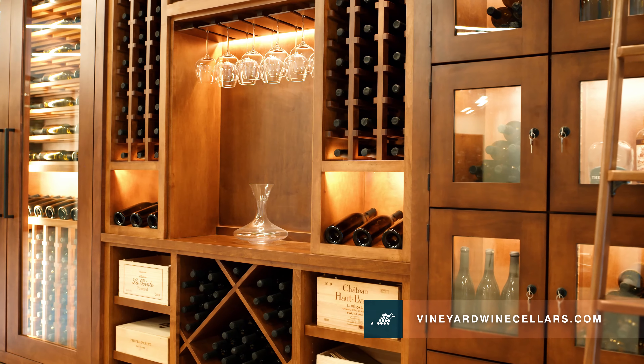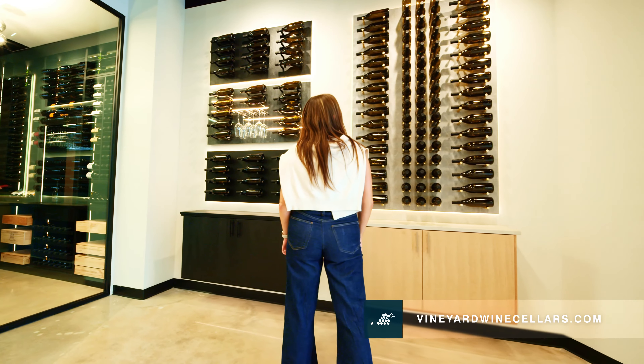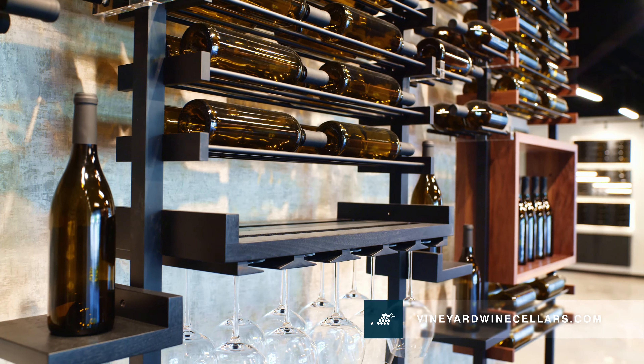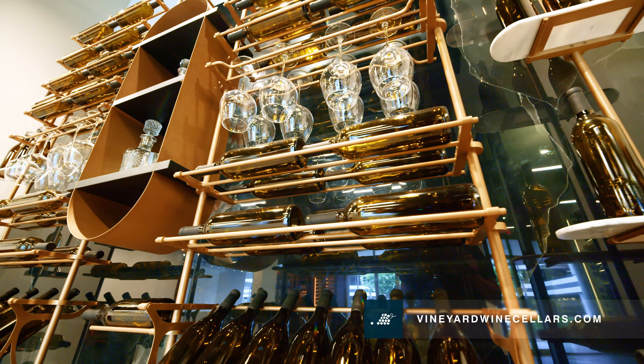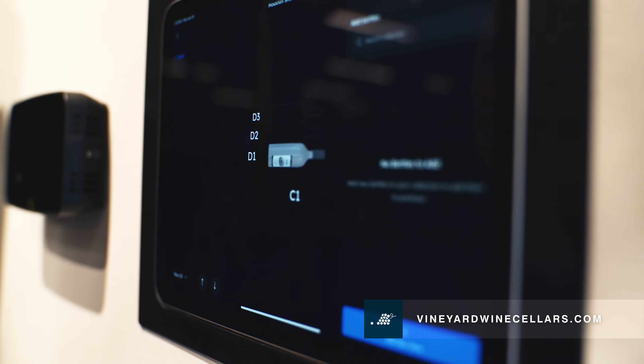Create a fully custom wine cellar with luxury finishes and refrigeration. Shop our made-to-order wine racks and find custom quality for a lower cost. Create your own wine space by combining high-end components. Manage your wine collection using AI-enabled technology.